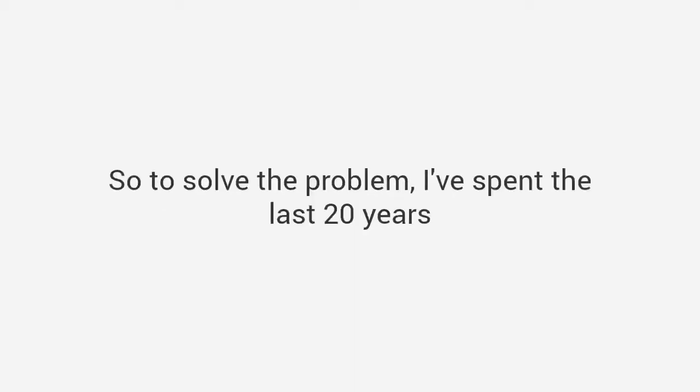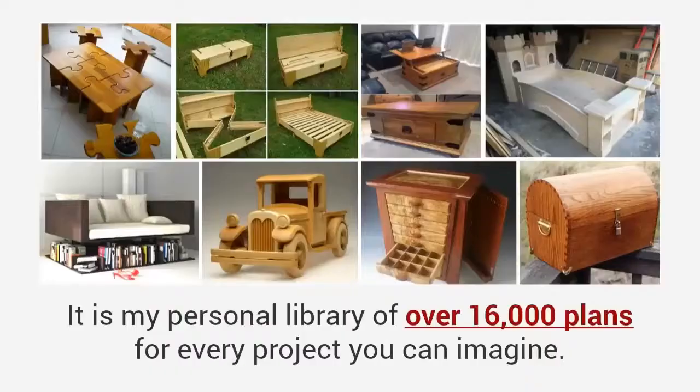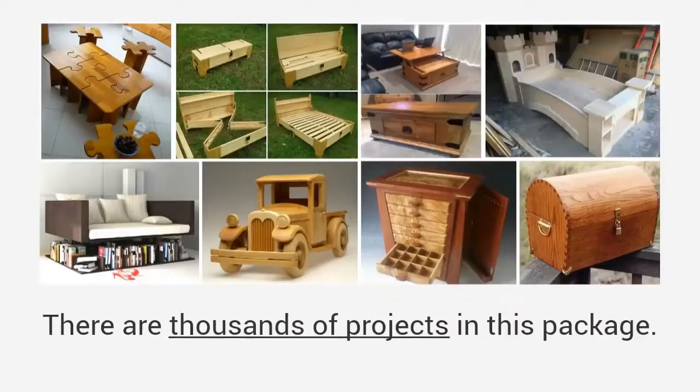So to solve the problem, I've spent the last 20 years putting together a resource that is unlike anything you've ever seen before. It is my personal library of over 16,000 plans for every project you can imagine.